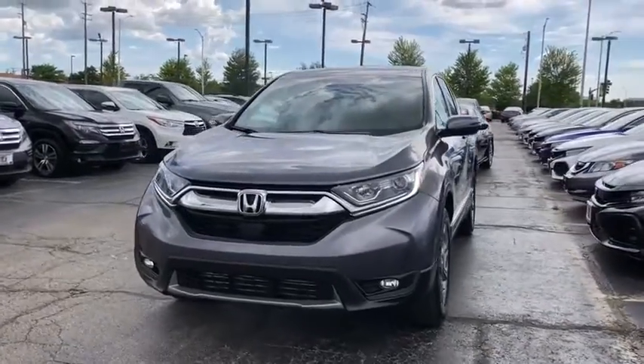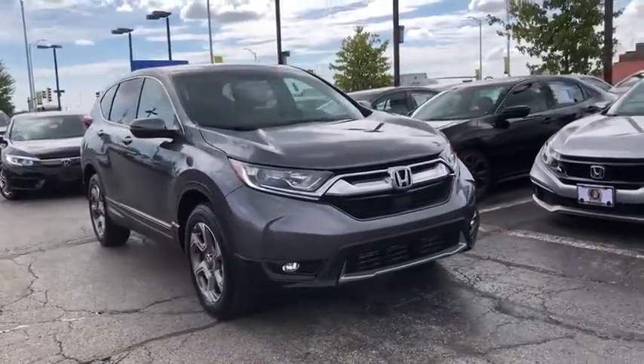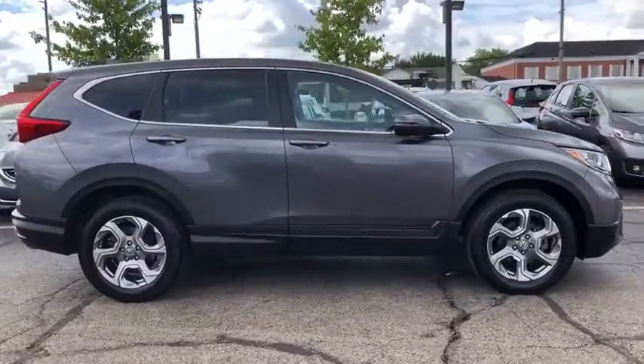Looking for the right vehicle? Check out the 2017 Honda CR-V — a top recommended vehicle because of its car-like driving manners, good value, cool technology, and comfy interior.